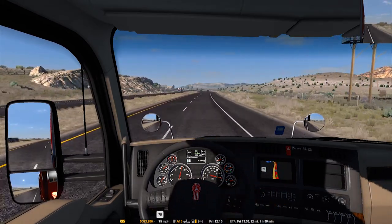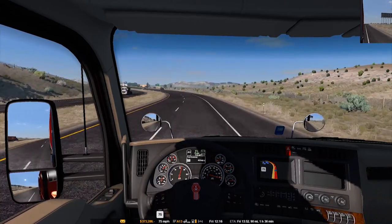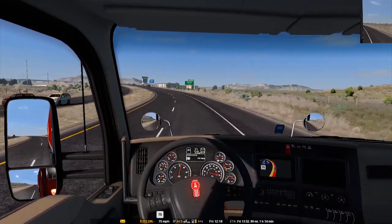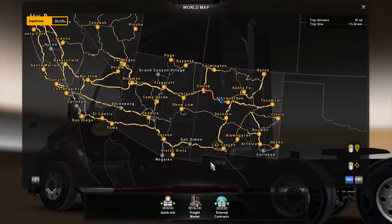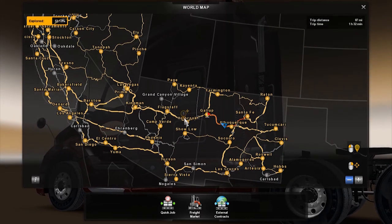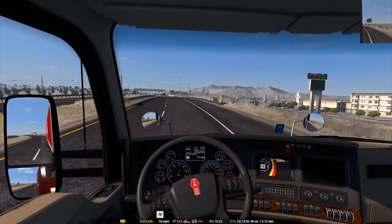I remember playing when it was only California and Nevada. This is Arizona and this is New Mexico. So I remember playing it when it was just that.